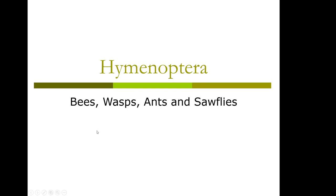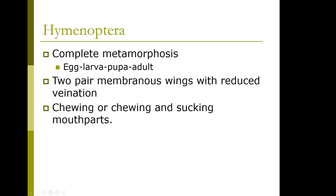Hymenoptera contain the wasps, ants, bees, and sawflies. They have complete metamorphosis: egg, larva, pupa, and adult. They have two pairs of membranous wings and chewing, or chewing and sucking, mouthparts.